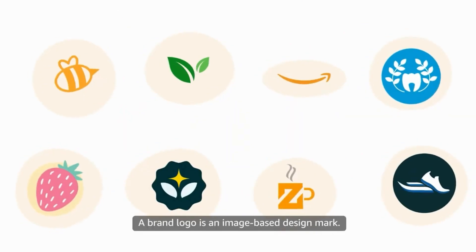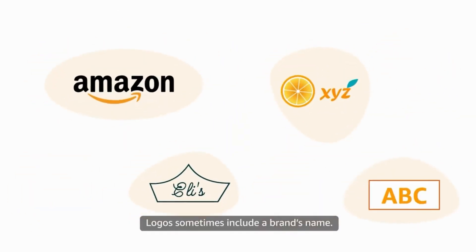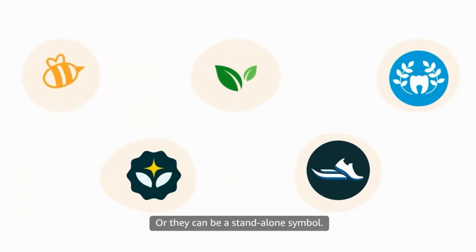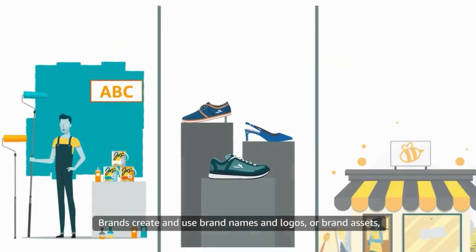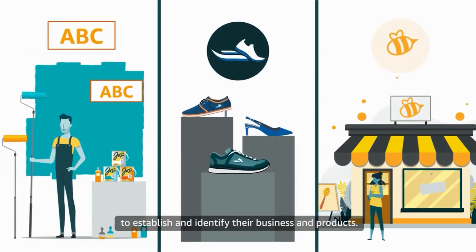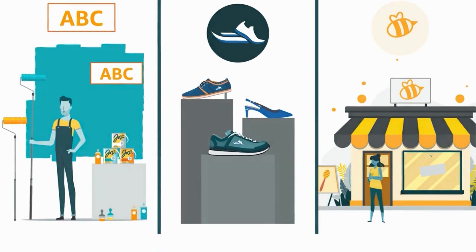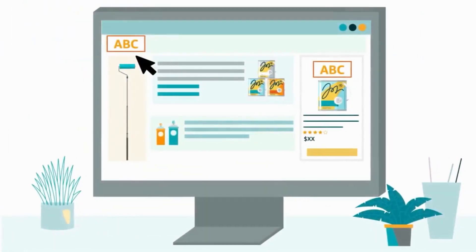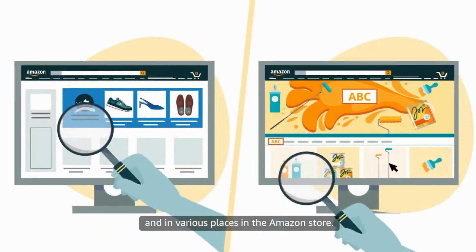A brand logo is an image-based design mark. Logos sometimes include a brand's name, or they can be a standalone symbol. Brands create and use brand names and logos, or brand assets, to establish and identify their business and products. You'll see them on products, packaging, tags, websites, and in various places in the Amazon store.